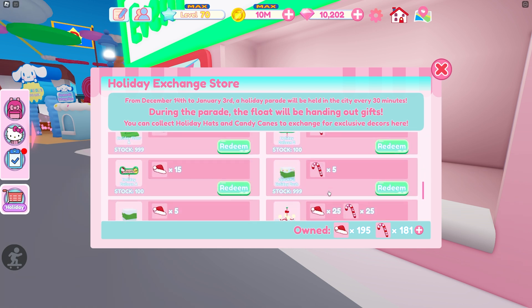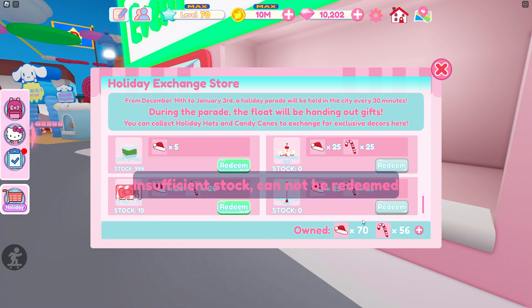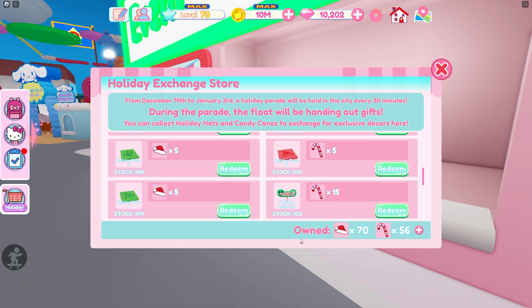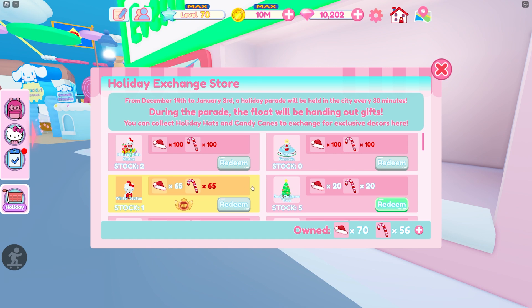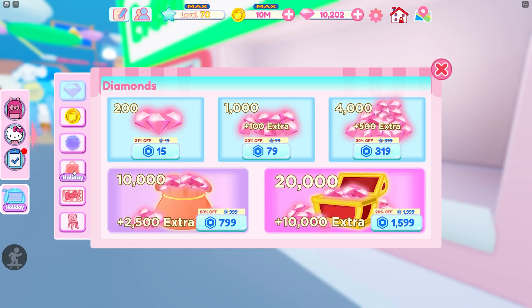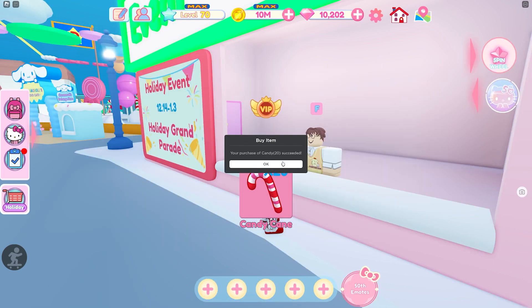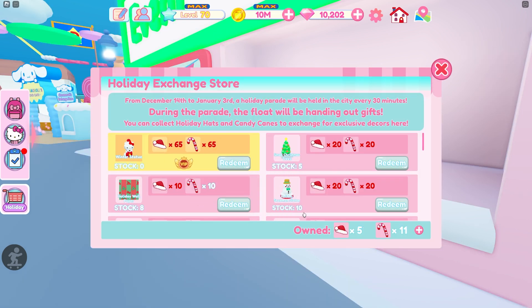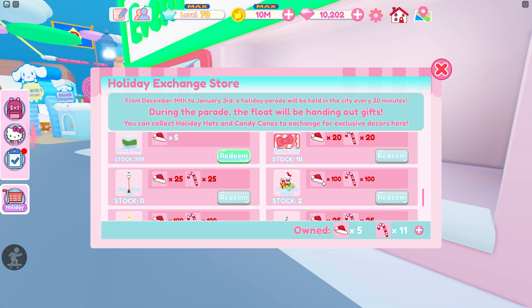Surprisingly there isn't too much I need to get. Maybe I'll buy the rest of these then — let's go for it. We still have some left over. I have one more left in stock of this and I don't have quite enough candy canes. I definitely want to buy one more of these statues, so I'm going to go ahead and get one stock of the candy canes just so I can buy the last statue. I'll buy one of these and that should give us just enough. Now we have five and eleven left.